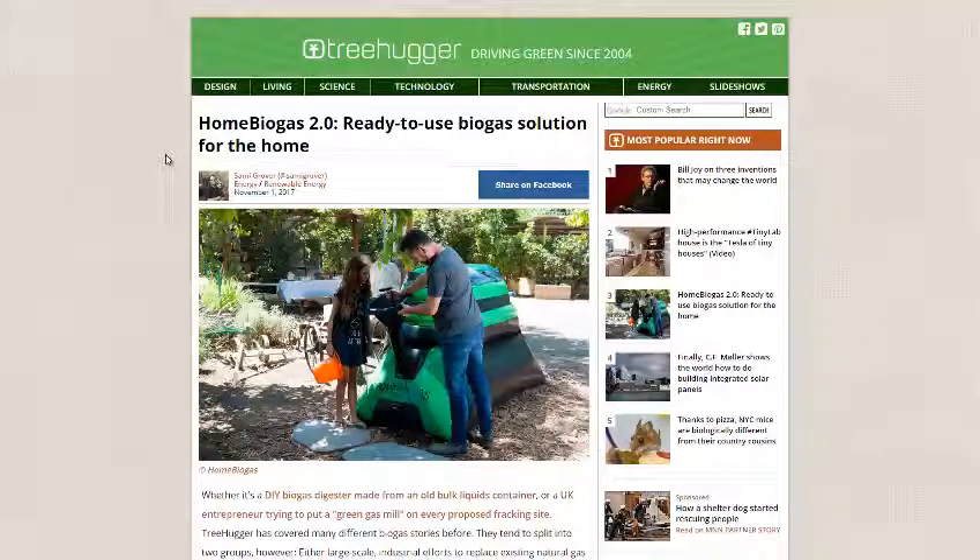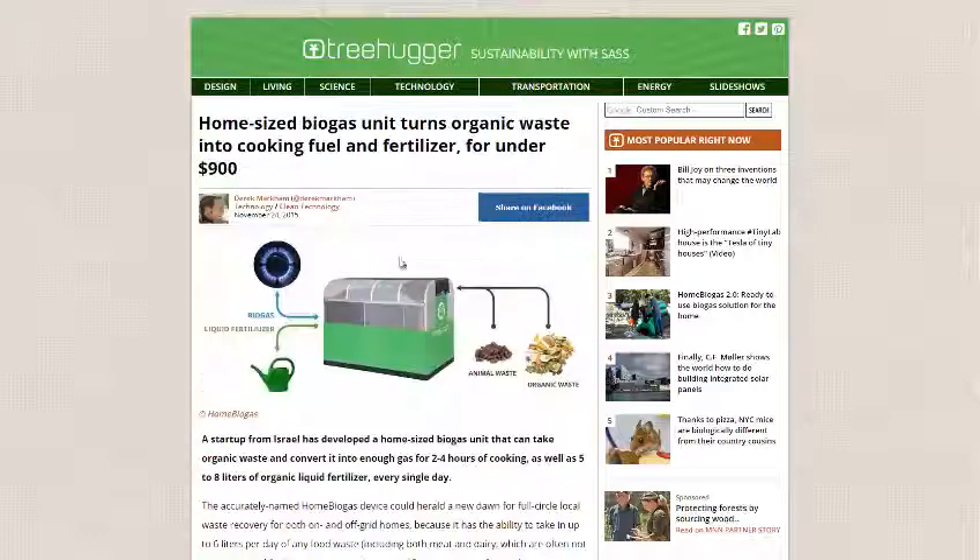Hello, Carl here with Sustainability Theory News. We're over at Treehugger.com and they have the Home Biogas 2.0, a ready-to-use biogas solution for the home. I did a video on the first biogas system they launched a little while ago, and they had a Kickstarter campaign for that.